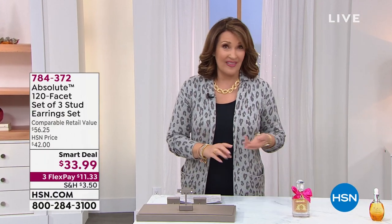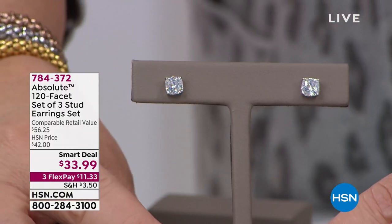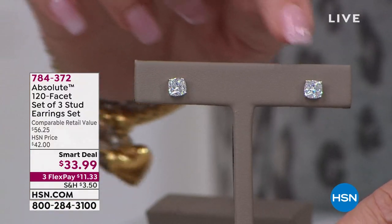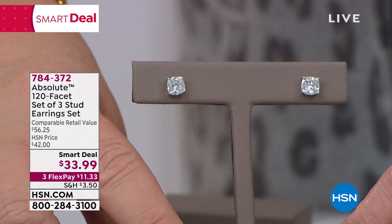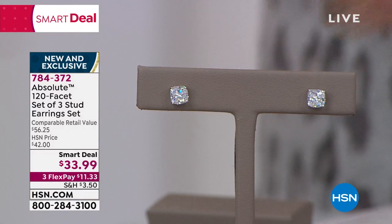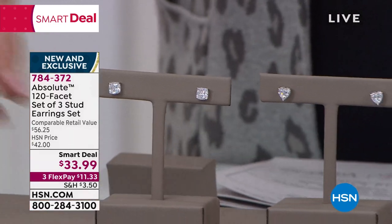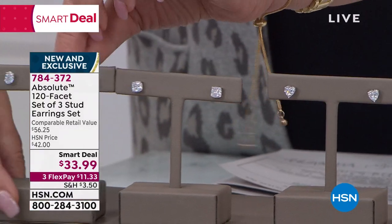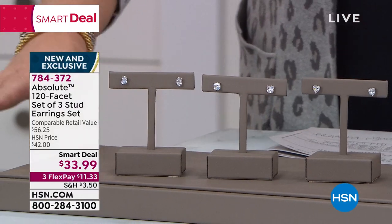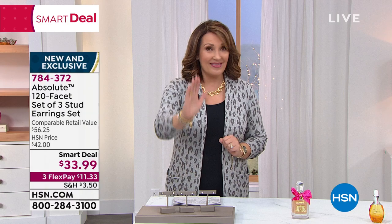We launched yesterday. I think we have five smart deals in the show. We have a lot of good stuff happening tonight. This gorgeous earring — yesterday around 5,000 people ordered this amazing smart deal. It is called a 120 facet cut, a very famous cut developed in Europe about six years ago. It's gorgeous. The smart deal price is $33.99 for the world's finest simulated diamonds. You're getting cushion, heart shape, and gorgeous ovals — all 120 facets — at $11.33 a piece.